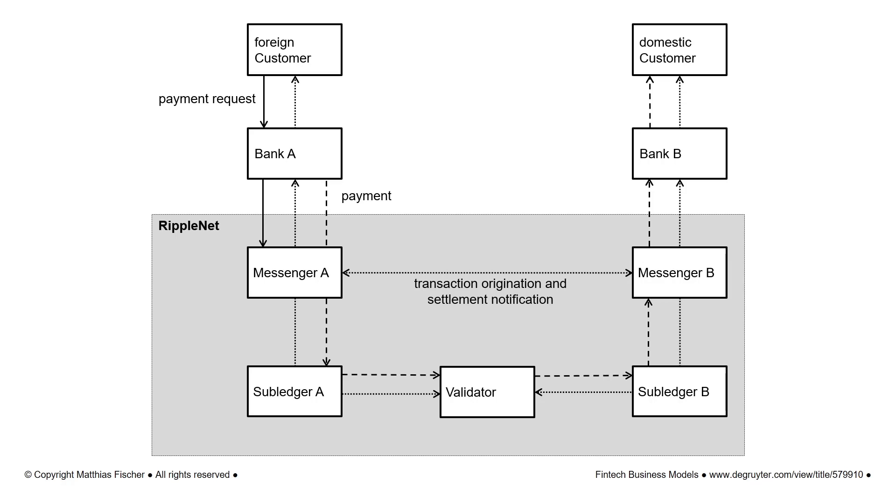Ripple enables money transfers from one financial institution to another in real time and with cryptographic encryption. Unlike the crypto pioneer Bitcoin, Ripple does not manage a distributed blockchain but a large decentralized database. Ripple's register contains IOUs that banks or other financial institutions exchange with each other and track on their subledgers. The register is not updated by a proof-of-work mining process but by Ripple's own algorithm.